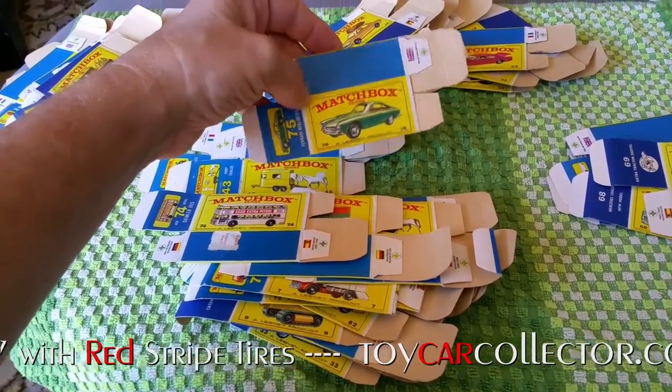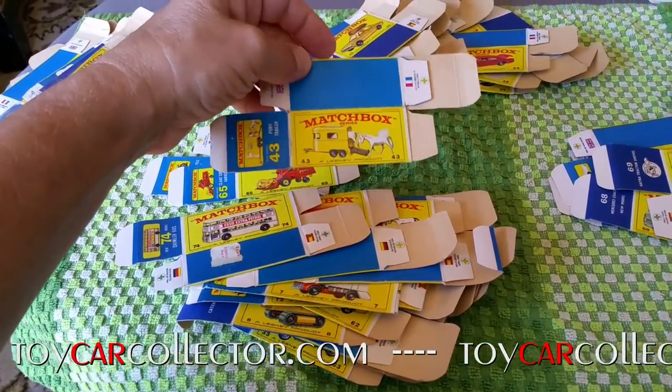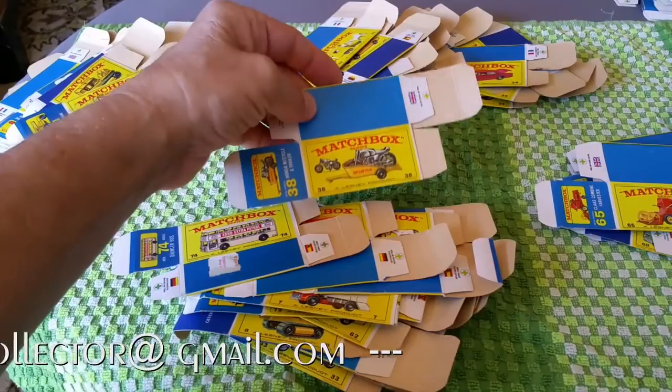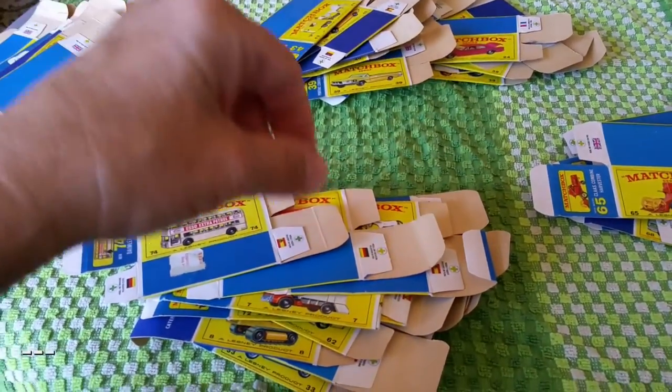I had to make a video of this because it is really so rare to come across a bunch of boxes like this. This is incredible — it really is amazing. It's just a cool experience to go through them and have all these boxes. I've got some extra boxes, but I keep them all in shape as opposed to folding them down. These folded boxes are cool, and these things have been folded literally forever.